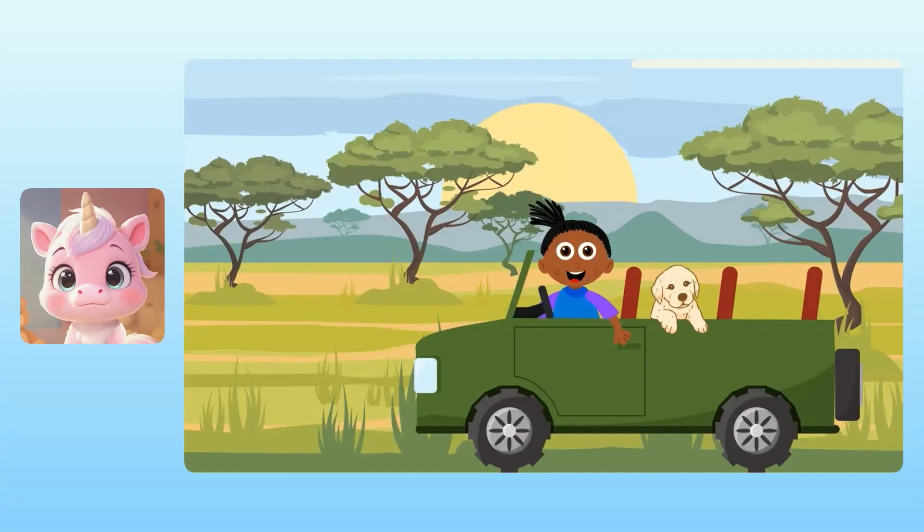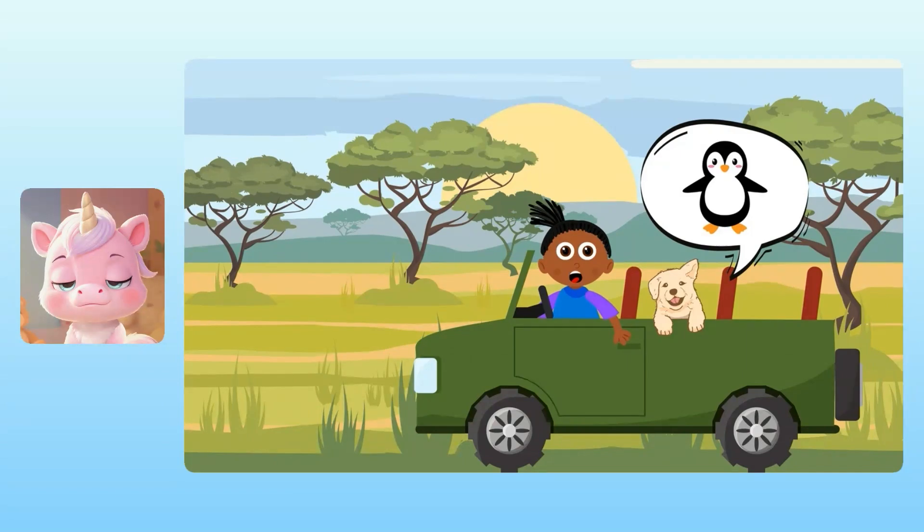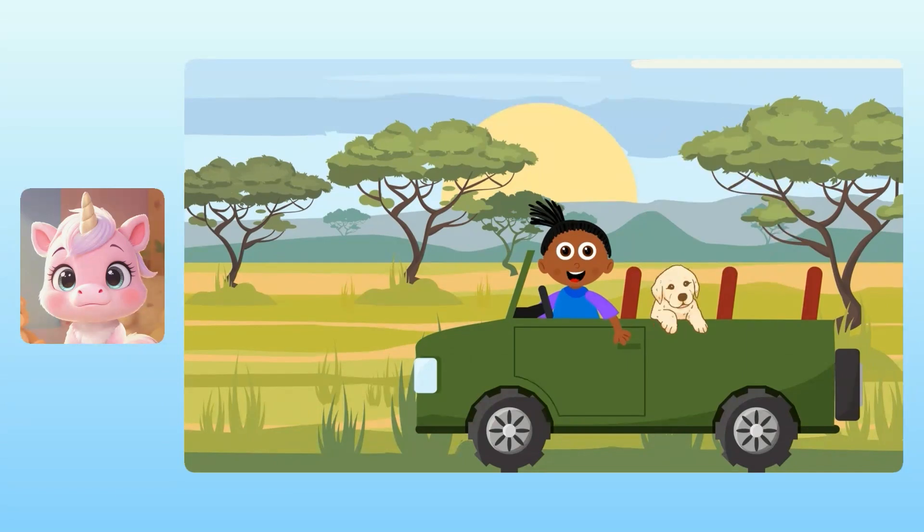Yuna, do you have a favorite safari animal? I like giraffes. They have long necks and eat leaves way up high. Those are great. I'm not sure if we'll see any today, but keep your eyes peeled. I wonder what Nugget's favorite safari animal is. A penguin. I don't think we'll see any of those out in this heat. All right, let's get this safari started.